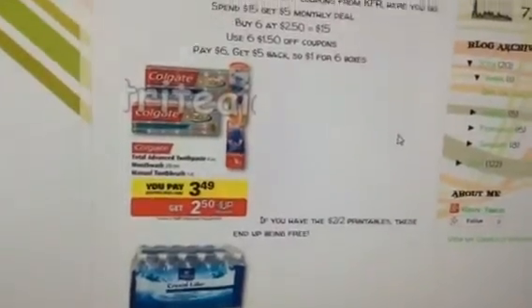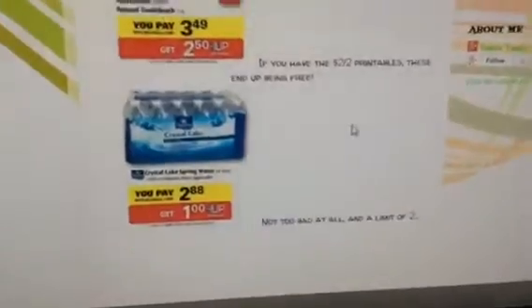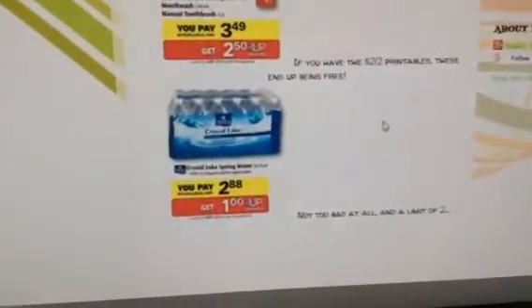The Colgate is $3.49, get $2.50 back. There are two printable coupons; Coupons.com is not available, but if you have it, it's free. And the Crystal Light Water is $2.88, get a dollar back, so it's not too bad at all. There's a limit of two as well.